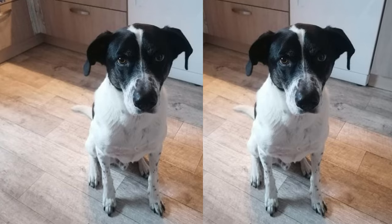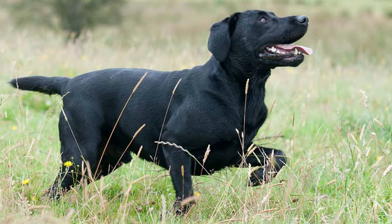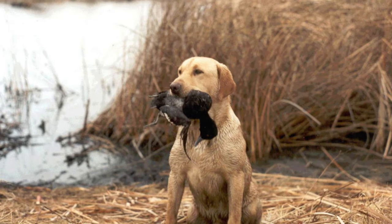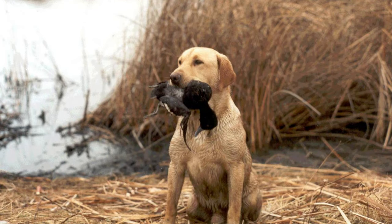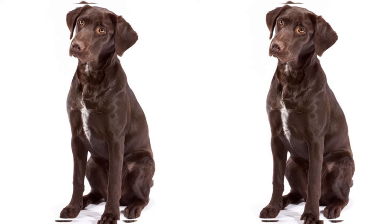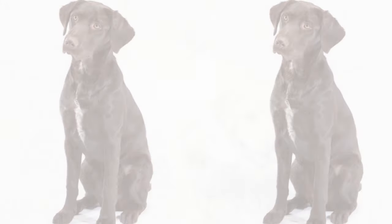Grooming a Lab Pointer is relatively simple. Their short coat requires regular brushing to keep it clean and healthy. They don't shed excessively, which is a plus for those looking for low-maintenance pets. Occasional baths and nail trims are also part of their grooming routine.